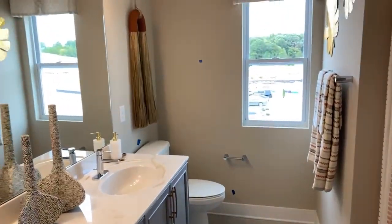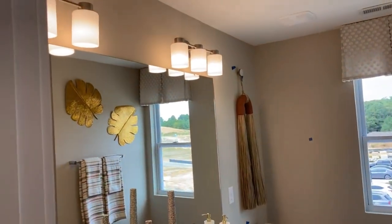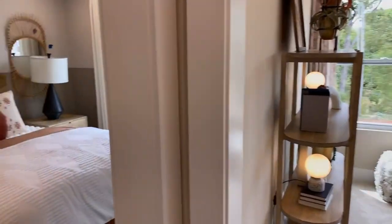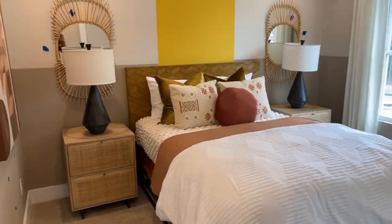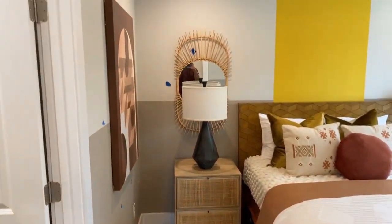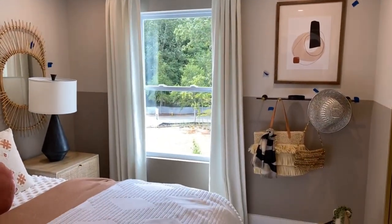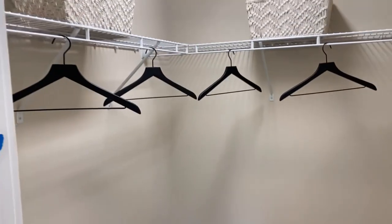In a model home, you're going to have all the upgrades — flooring, cabinetry, you name it. Bedrooms are a nice size. You normally see really small closets in your secondary bedrooms, but they've got some nice size closets in here also.